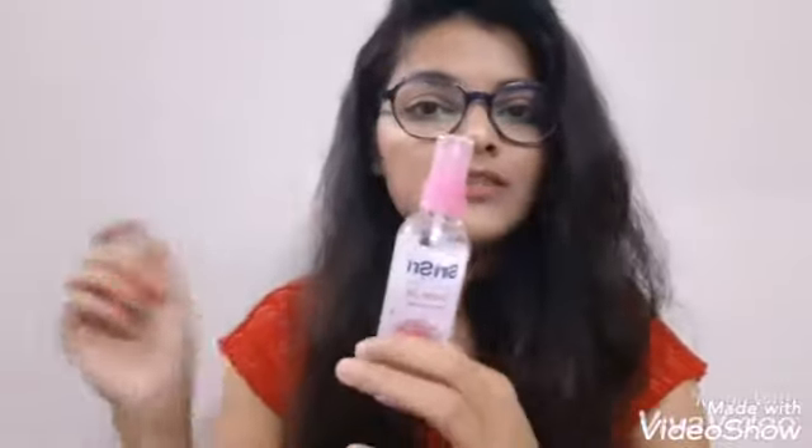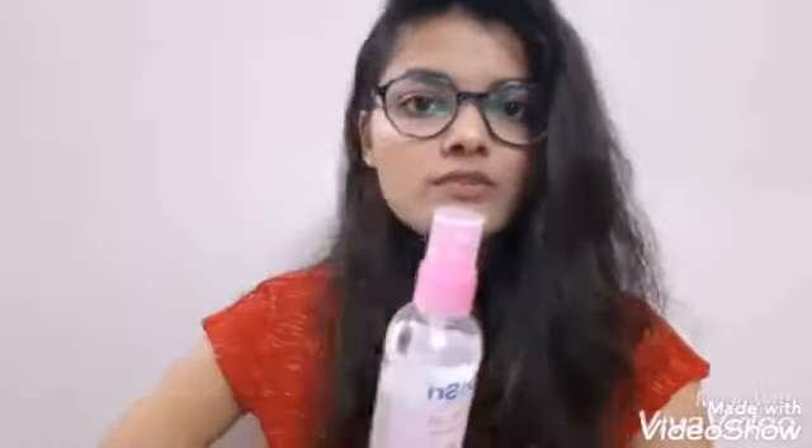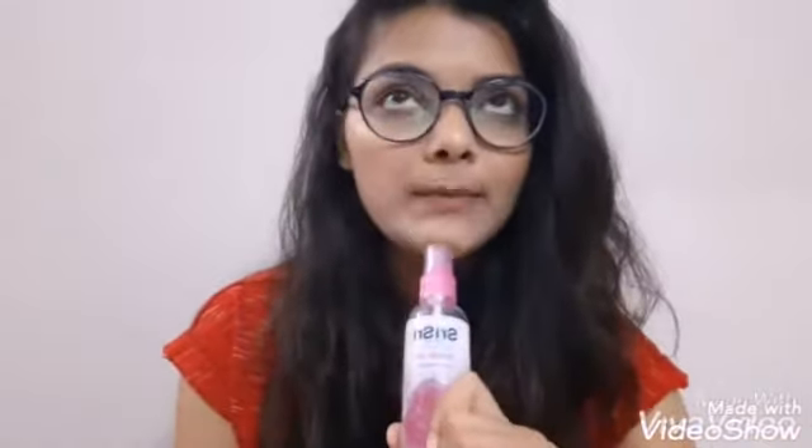As a toner, I am using gulab gel by Shree Shree with tea tree essential oil added in. You can add two to three drops of tea tree essential oil into any gulab gel and use it every time as a toner. I have tried other toners before but they did not suit me, so this DIY toner works well for me.